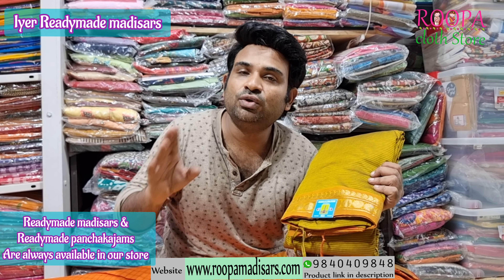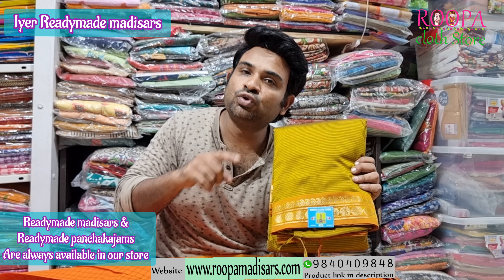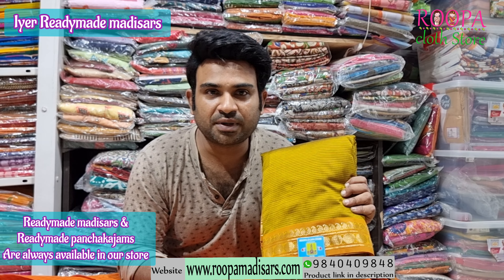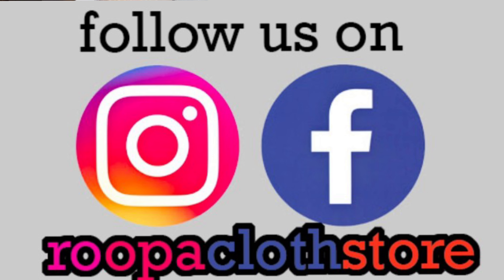These are the saris available right now in our store — a Chettinad cotton sari and a semi silk cotton sari. If you come after 2 days I cannot guarantee they will still be available. Hope you liked all the saris shown today. To see more readymade collections visit Roopa Cloth Store or contact us on the Blue Ocean WhatsApp number. Please subscribe to Roopa Cloth Store and follow us on Instagram and Facebook for regular updates.